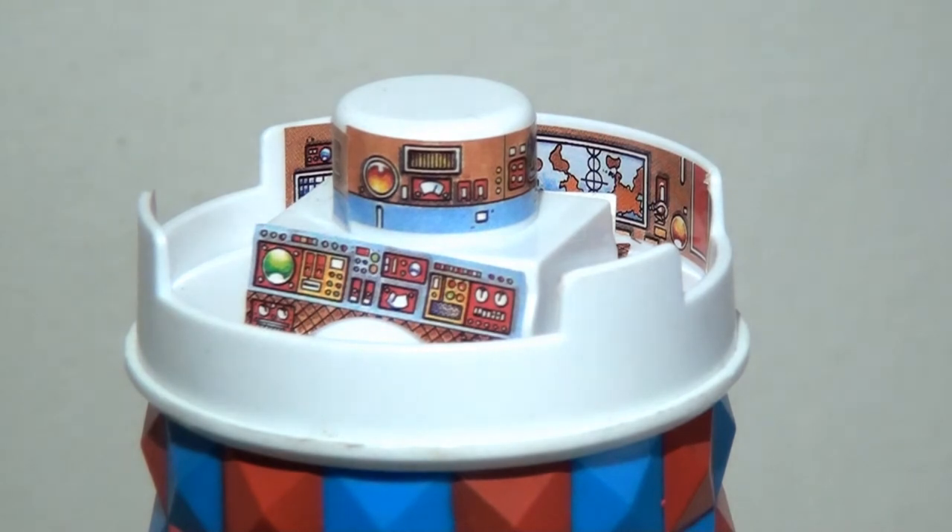We can actually lift the top of the dome off to see the inner workings of the control tower. And once again this is very nicely done — it is simple with just stickers, but it makes a world of difference because we can see all those different controls and some of the screens in the background. This looks really fun and exciting. All we really need now is some minifigures to put in here and you'd have a really nice set.